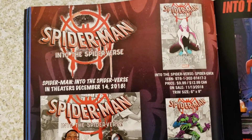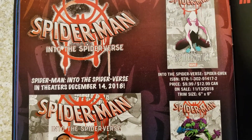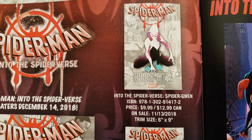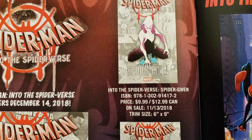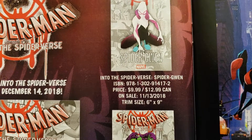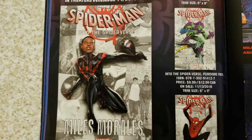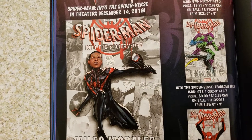Spider-Man Into the Spider-Verse — are these reprints? Into the Spider-Verse in theaters December 14th 2018. Spider-Man, Spider-Gwen — coming out on the 13th of November. Is that a poster? Looks like a book. $9.99, 6x9 trim size. I think I saw this — it's animated or something like that. This is Miles Morales.